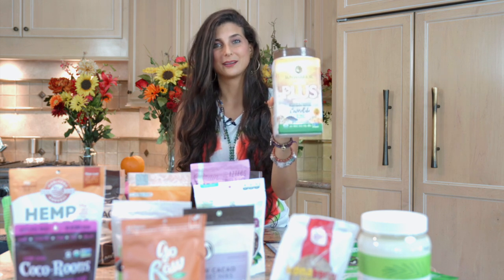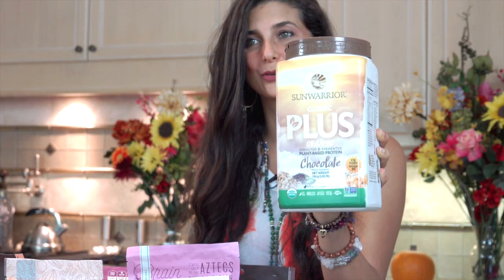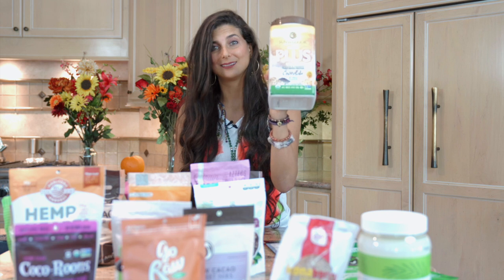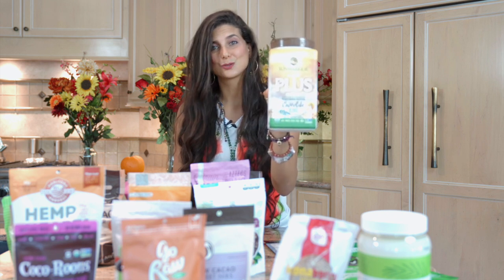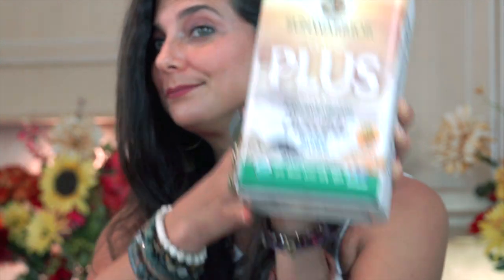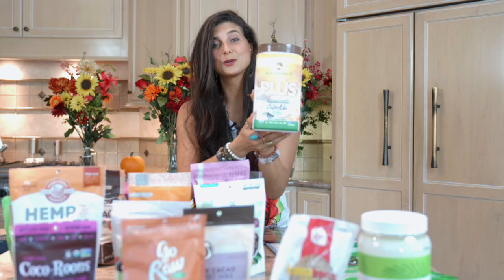Many of you have seen me use Sun Warrior in all my smoothies and ice cream recipes, and many people ask me where to get it. Besides getting it at a health food store or on Amazon, you can get it at Thrive Market at a discounted price — cheaper than you would in grocery stores. There's so much creative stuff you can do with Sun Warrior.